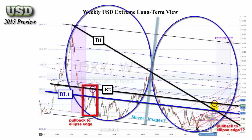Also note the market in the red box. You can see the market touching the ellipse edge, then moving to the black SR B2. The market is now near SR B2 again, and we can see another pullback to the ellipse edge. Also note that every other time we have seen the market touch B2, we also see it touch the ellipse edge.